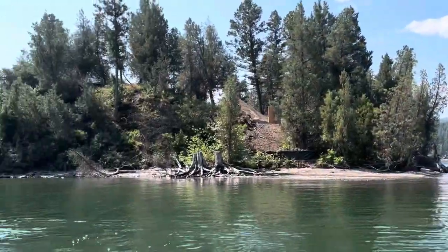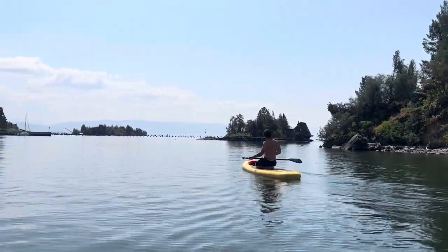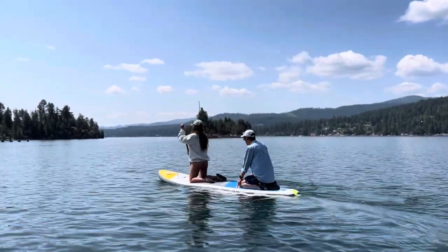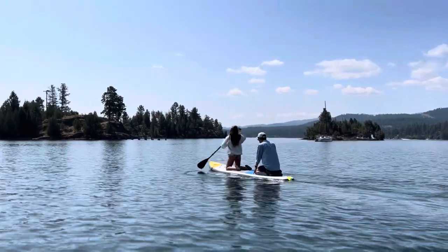The third lake we paddleboarded in was Flathead Lake — also an incredible lake to paddleboard in because there are so many different islands on the lake that you can paddleboard to. I had a lot of fun bringing my dad along as we paddleboarded to the islands and had a blast.